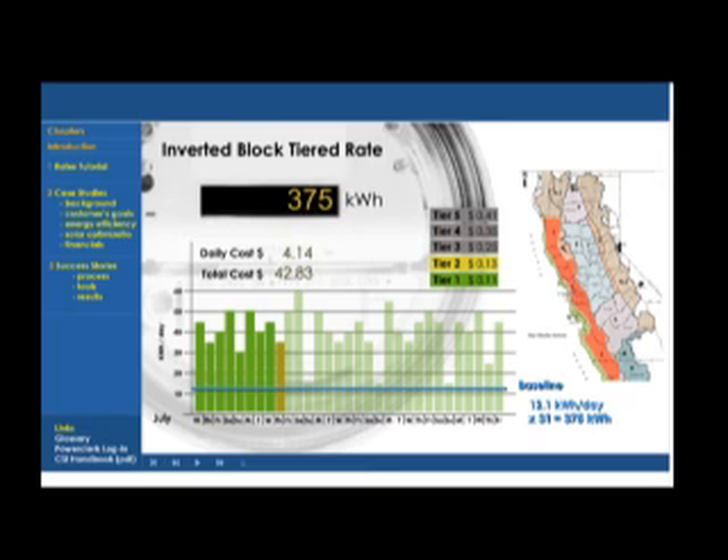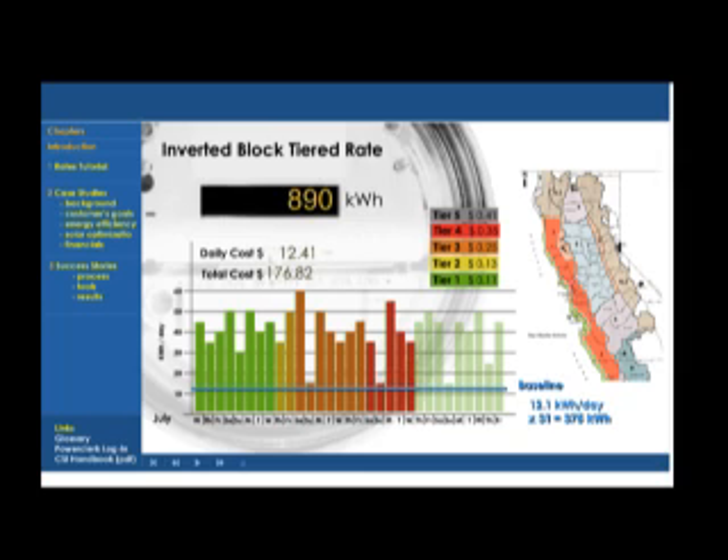At this point, the second tier price of $0.13 per kilowatt hour kicked in. Given what she was using, this rate only lasted for two days before Tier 3 kicked in, at which point the customer began paying $0.25 per kilowatt hour — nearly double the previous rate. A week later, she jumped into the fourth tier and began being charged $0.35 for every kilowatt hour she used. The fifth and final tier cost her $0.41 per kilowatt hour, so that by the end of the month, every kilowatt she used was costing nearly four times more than what she was paying at the beginning of the month.